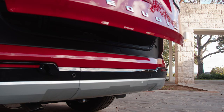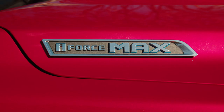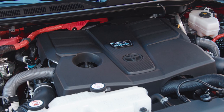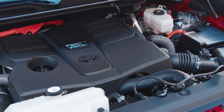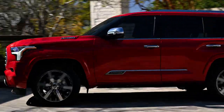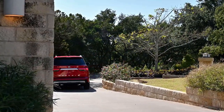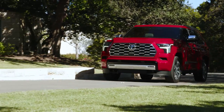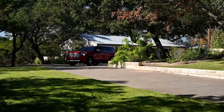The changes continue under the hood, as the Sequoia will be offered exclusively with an i-Force Max powertrain. That's a promising development as it features a twin-turbo 3.5-liter V6 and an electric motor that is effectively sandwiched between the engine and the 10-speed automatic transmission. While some people might frown at the hybrid powertrain, they shouldn't as it develops an impressive output of 437 HP (326 kW/446 PS) and 583 lb-ft (790 Nm) of torque.